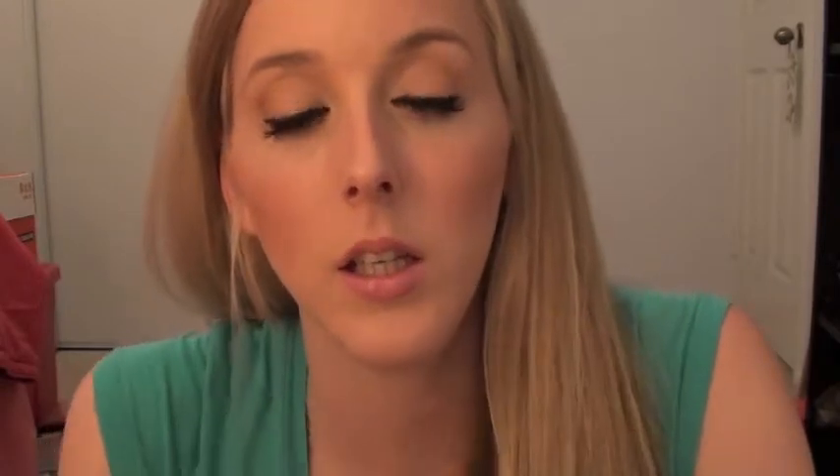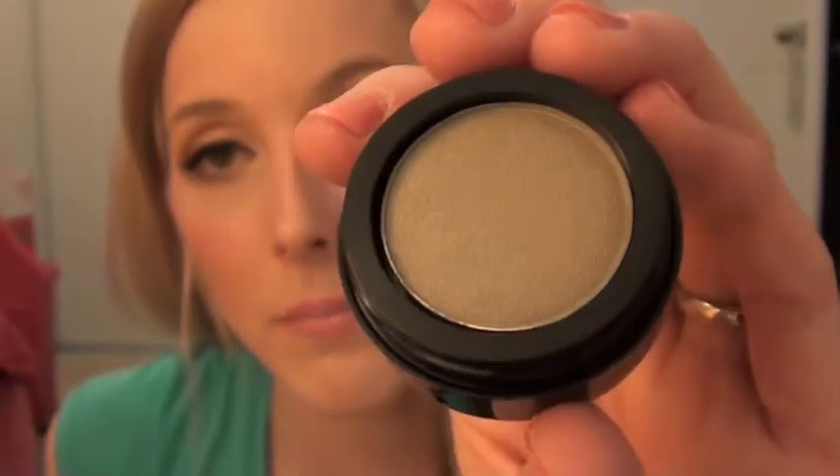I bought Lorac makeup. If you've never heard of Lorac, it's pretty much a high-end makeup brand — you can get it from Sephora and other makeup counters. One of the first things I got was this eyeshadow in the color Olive, just a really pretty green color. I believe it was $3.99, and I think these normally run in the $20 range, so I only paid $3.99 for that.